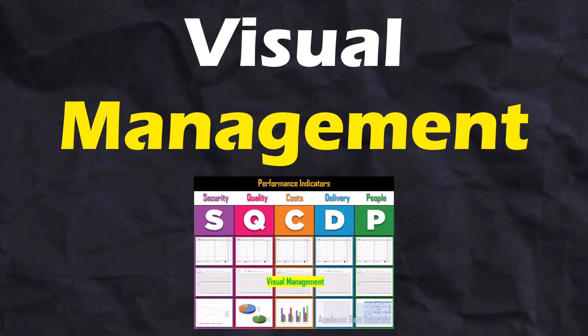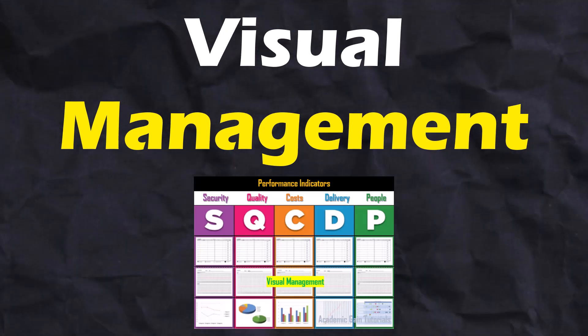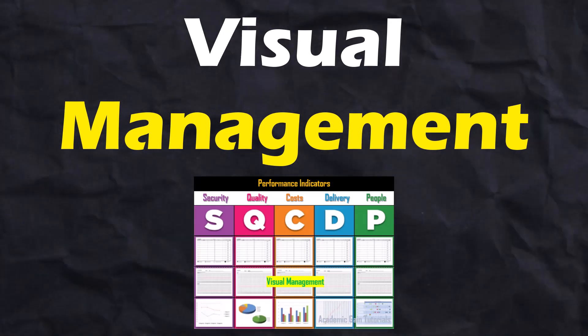Visual management is an absolutely essential tool within the world of Lean and can be seen as the link between the data and the people. It is fundamentally all about communication.